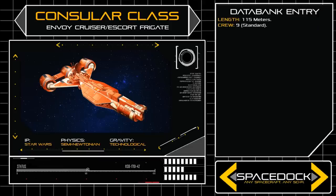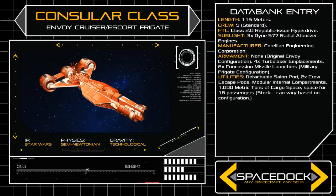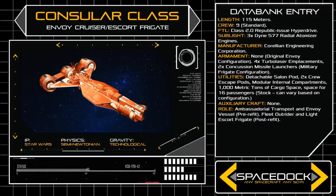At a length of 115 metres, the space frame of the Consular Class is fully indicative of the design's Corellian origins, echoing many of the styles that would be later seen in the iconic CR-90 Corvette.